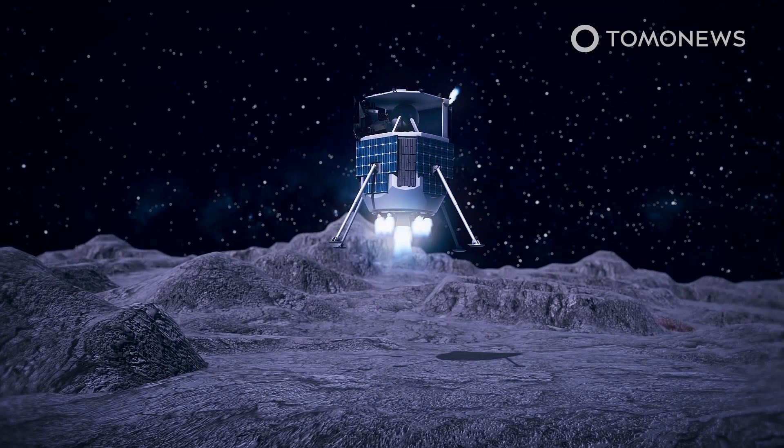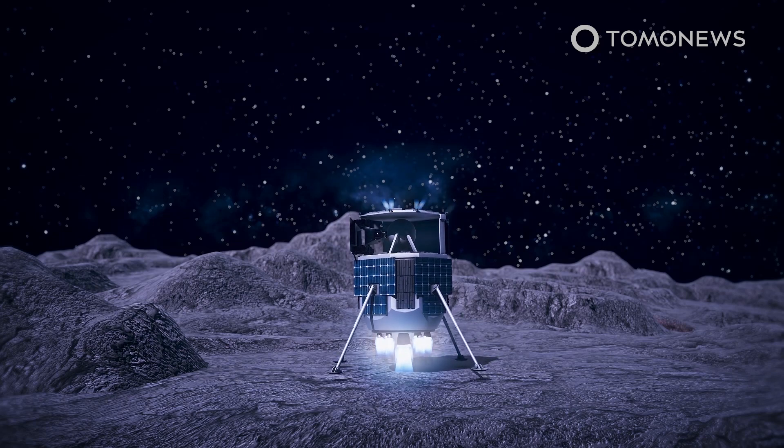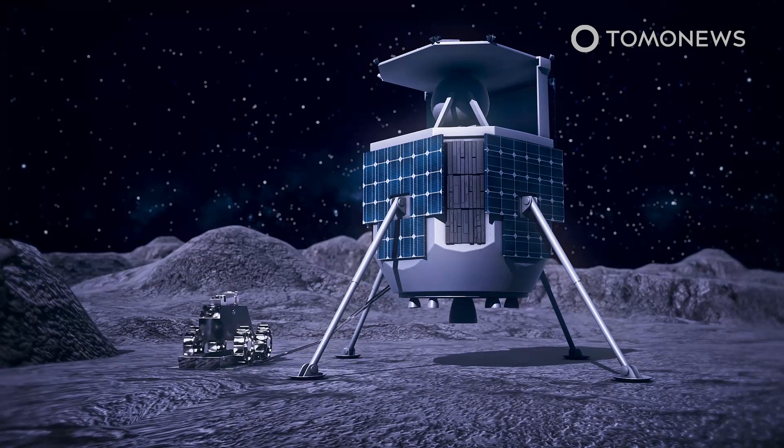It will be carried to space on a SpaceX Falcon 9 rocket launched from the Kennedy Space Center at Cape Canaveral in Florida. The lander will also deliver a Japanese lunar robot and three static onboard experiments from Canada.